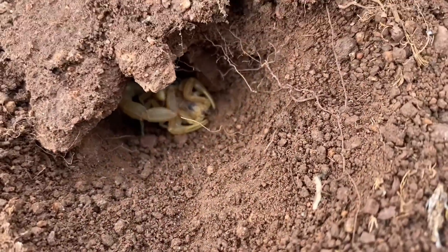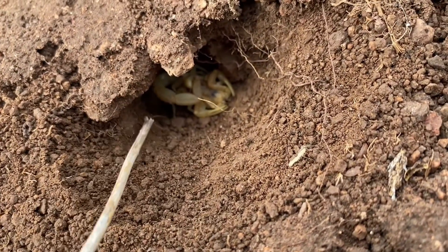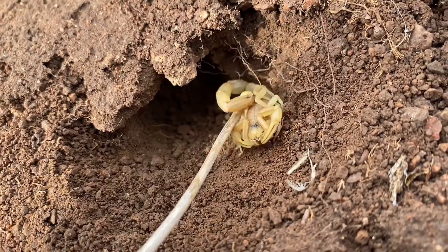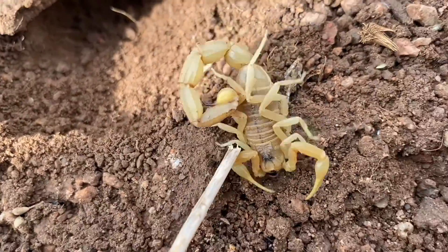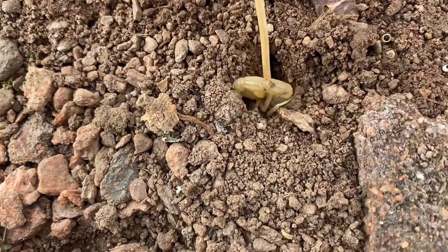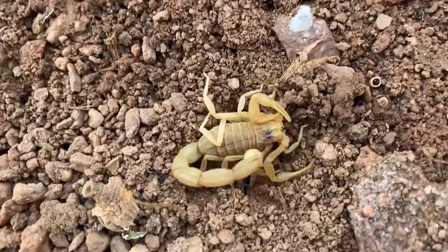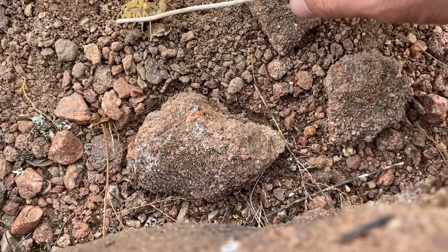Another Buthus occitanus, and this one is an adult male, I believe. Well, the last one was an adult female. You can tell it has a smaller body. Going down another hole that doesn't belong to it — I'll try to save it. Redirecting this one back into its hole. Don't crush it. Almost there — that way. There you go.